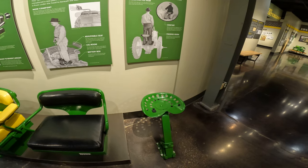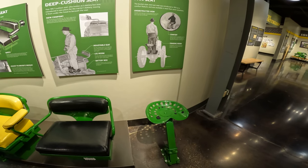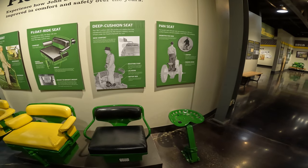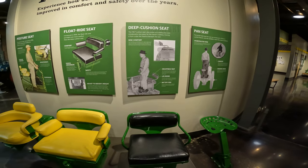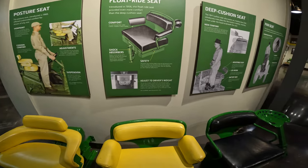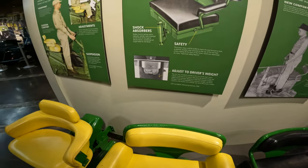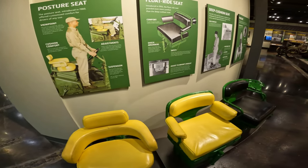Another display that is really cool is the seating display — showing how seat design and implementation has evolved. You've got the pan seat, the deep cushion seat, and the float ride seat, with better suspension to make it more comfortable. Pretty cool display.